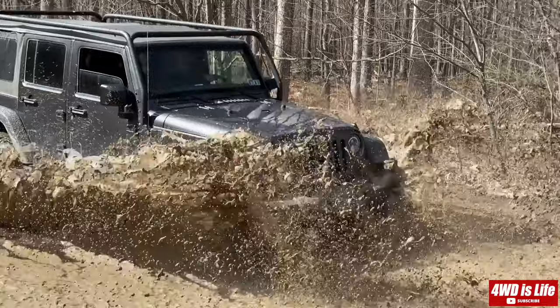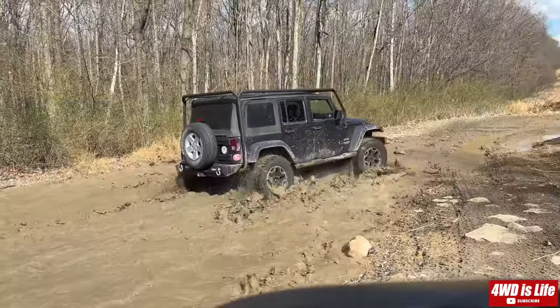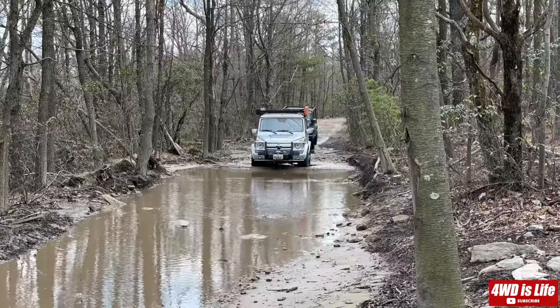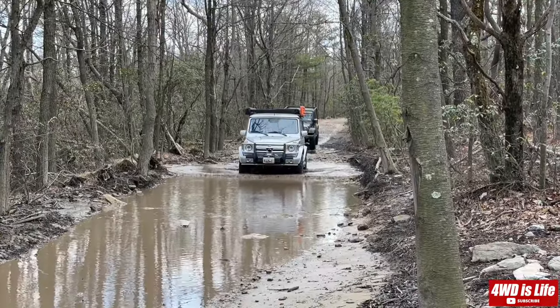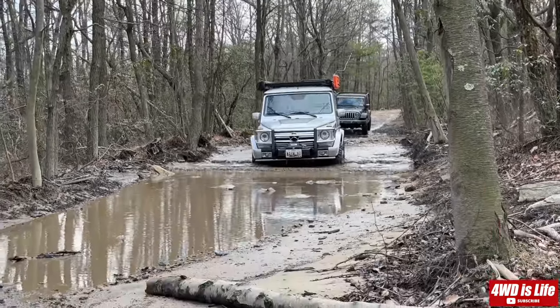The G-Class has a more luxurious and refined feel with advanced technology and high-end features. However, its off-road capabilities are still impressive with all-wheel drive, locking differentials, and a high ground clearance.